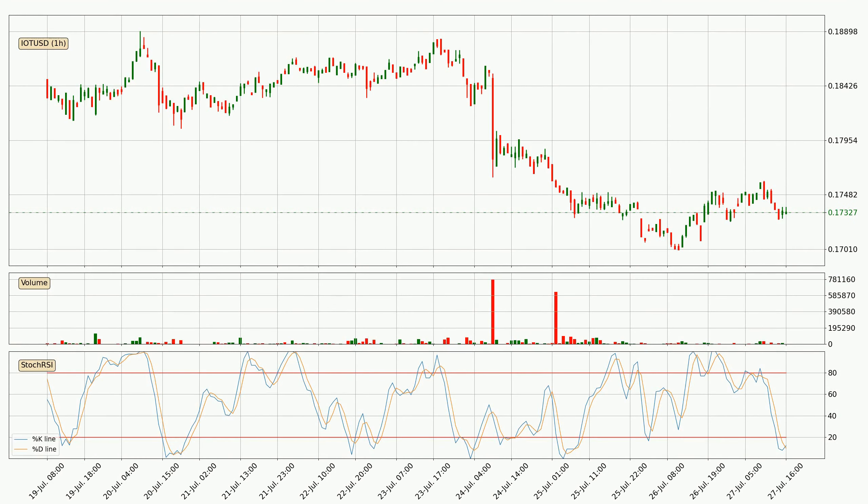Jumping to the hourly Stochastic RSI, we can see that the crypto is being oversold because the percent K and percent D lines are in the lower region. A change in the trend can be expected, or for the crypto to remain at least stable for some time. The trend has shifted upwards because the K line is currently located above the D line.